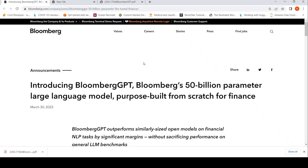This is Ritesh Srinivasan and welcome to my channel. In this video, let's look at Bloomberg GPT — Bloomberg's 50 billion parameter large language model, purpose built from scratch for finance.